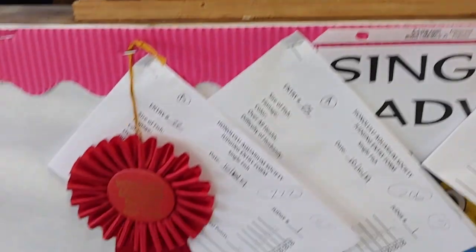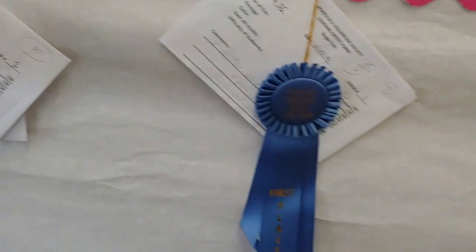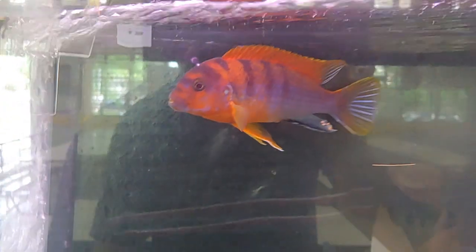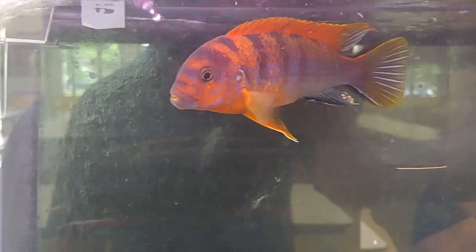Second place was a betta. This one won first place — a really nice cichlid. Not sure what it's called, but it has really nice color. Really cool looking fish.